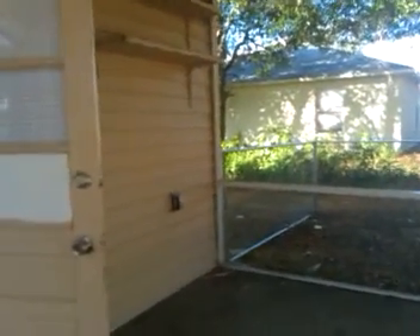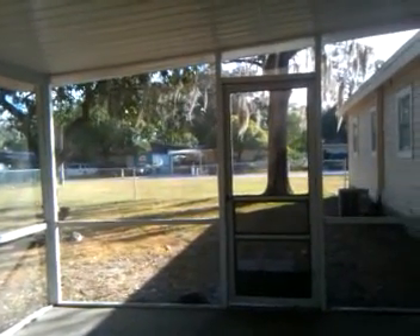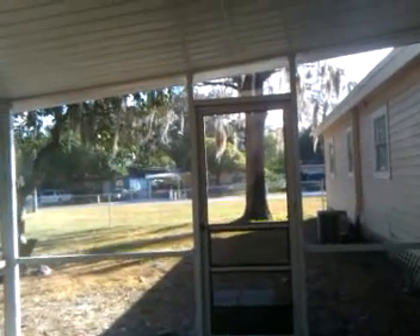For now, this property is rented out to a Section 8 tenant. We're getting inspections today, and right when the inspection is passed, they move in. We are collecting $1,075 a month from this place through Section 8.